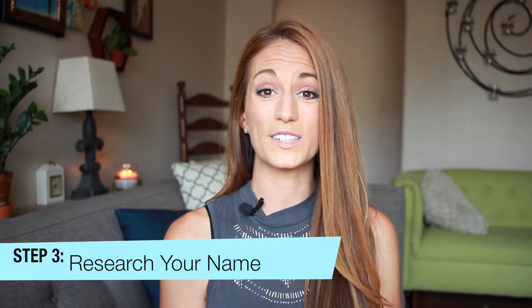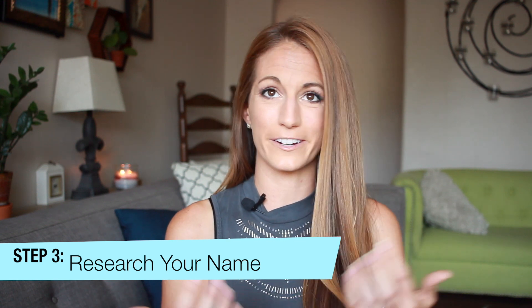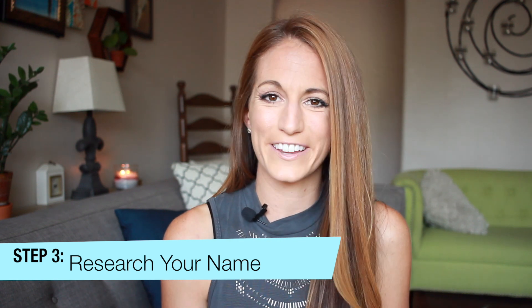Step number three: research your name. A lot of therapists like their business name to just be their name because our name and our picture are our brand. The thing is, a lot of people might potentially have your name, so I encourage you to do a Google search. See if there's a million other people with your name — that might encourage you to tweak your name somehow to set you apart. Also, it might be worth considering if you ever might be interested in expanding your business down the road, and what business name you'd like to develop for that option later.